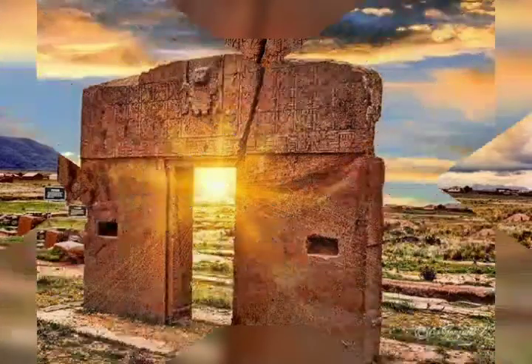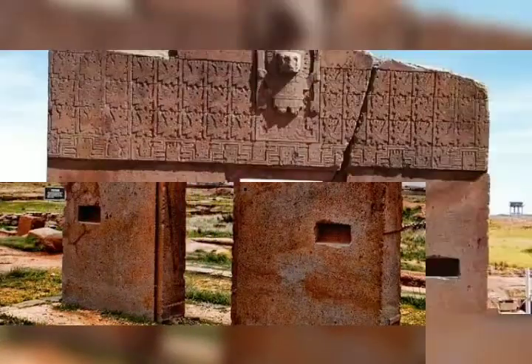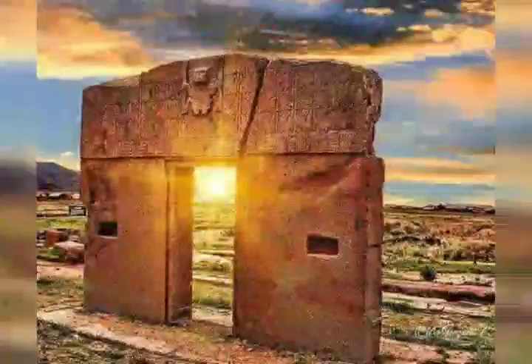On an isolated plateau at Tiahuanaco, Bolivia, 13,000 feet above sea level, stands an impressive monument called Puerta del Sol, or Sun Gate. The elaborately carved gate weighs an estimated 10 tons, and how it arrived at its present location is a mystery.